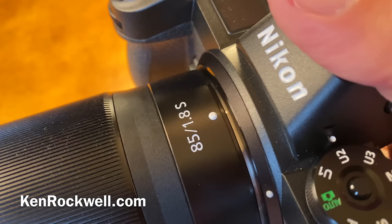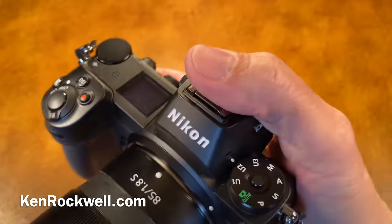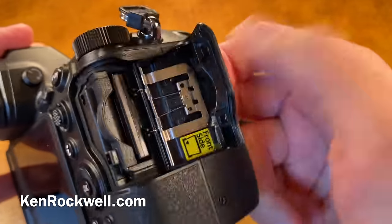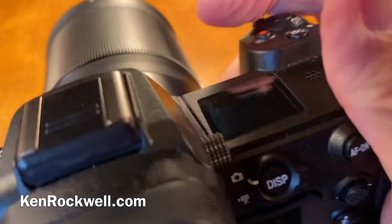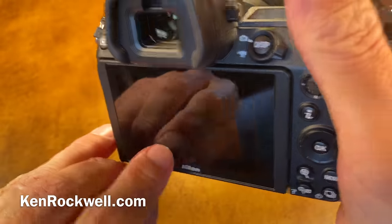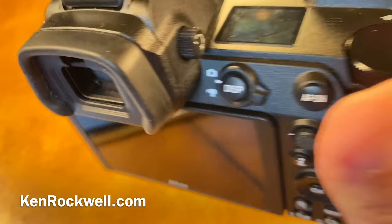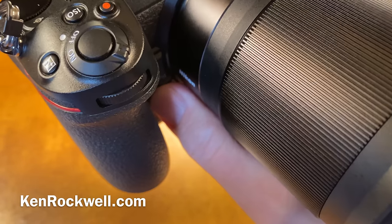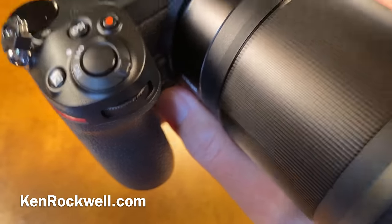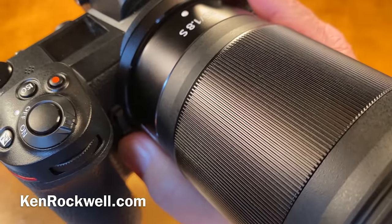Some things that are missing: while it tracks autofocus at nine frames per second, it locks exposure at nine frames per second. There's no built-in flash, no second card slot — as a guy who shoots for a living I can't afford to lose my shots, so it's not a professional camera without a second card slot. There's no automatic brightness control for the rear LCD — my iPhone does that. There's no AFA mode which automatically selects the kinds of autofocus. There's no GPS, no voice notes. Although Nikon sells it as a pro camera because it's the only mirrorless full-frame they've got.